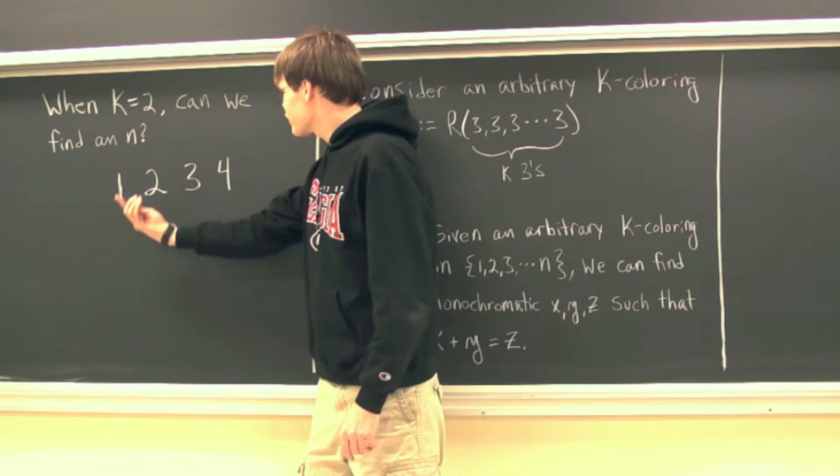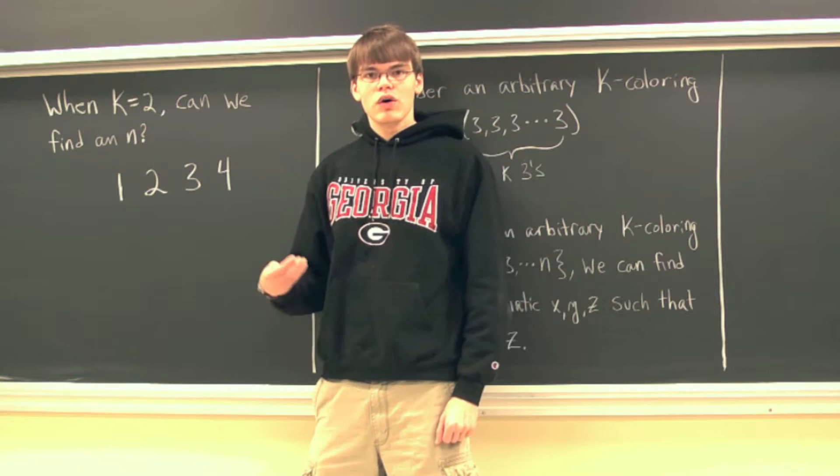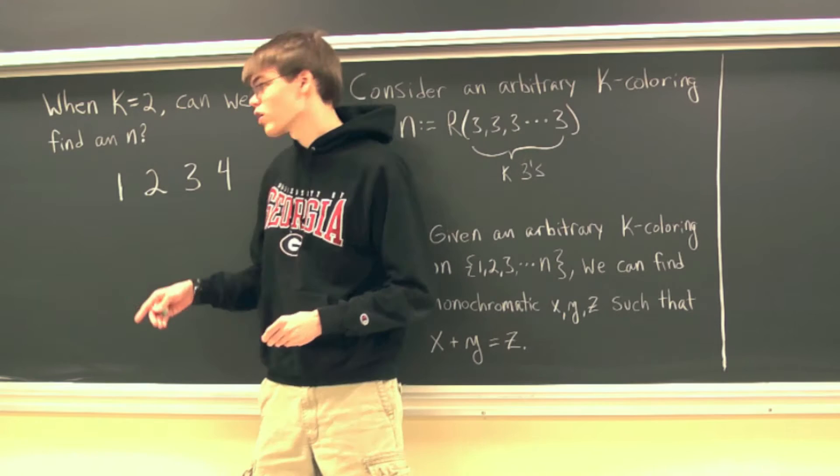Given any arbitrary 2-coloring on the first four positive integers, are we always guaranteed a monochromatic x, y, and z such that x plus y equals z, or will we be able to find a 2-coloring on the first four positive integers where that property fails? So let's try and make it fail.